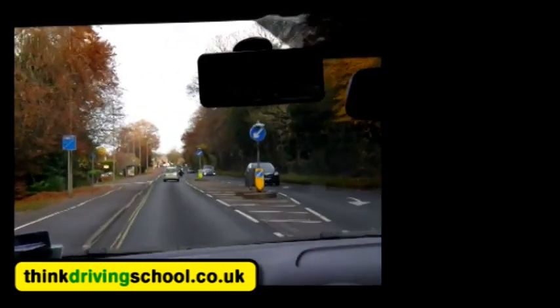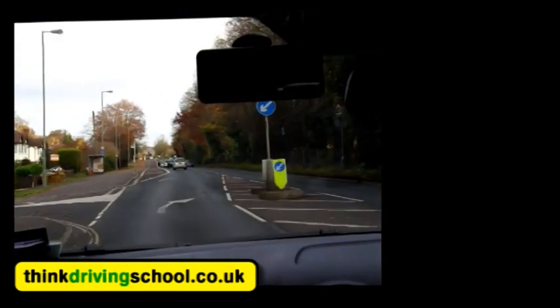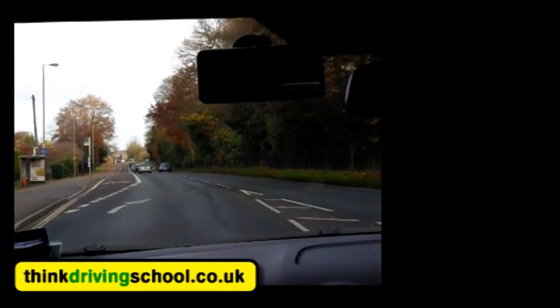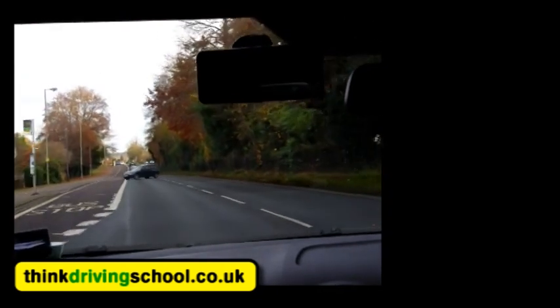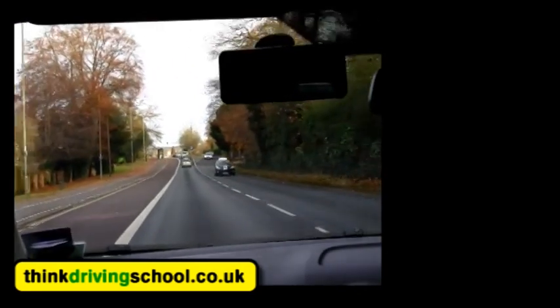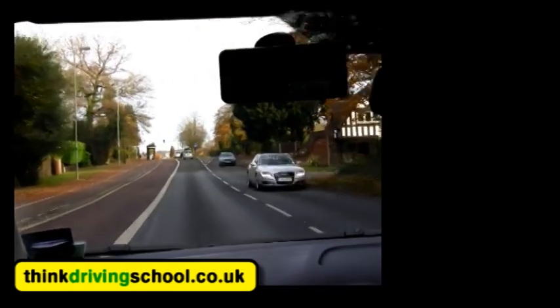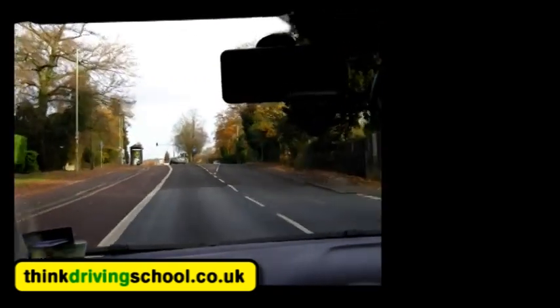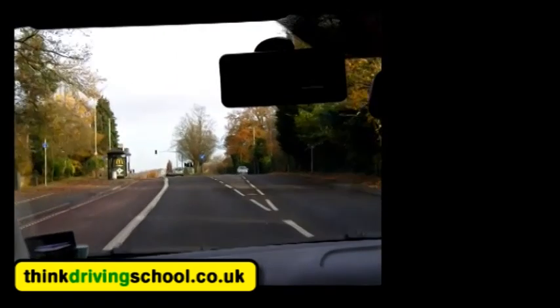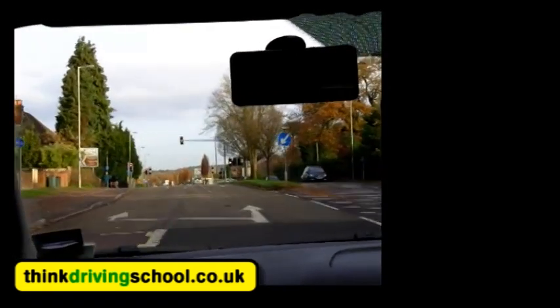Looking ahead, we can already see some traffic lights. They're quite far away and we've also got a bus lane which we need to avoid — centre mirror, right mirror, just in case the car behind doesn't know there's a bus lane there. We're looking for our directional signs; at the moment we can't see any, so we're going to assume it's follow the road ahead for now. It looks like there's three lanes at the traffic lights. We can just about see the left lane is left only, so we're staying in the middle one.